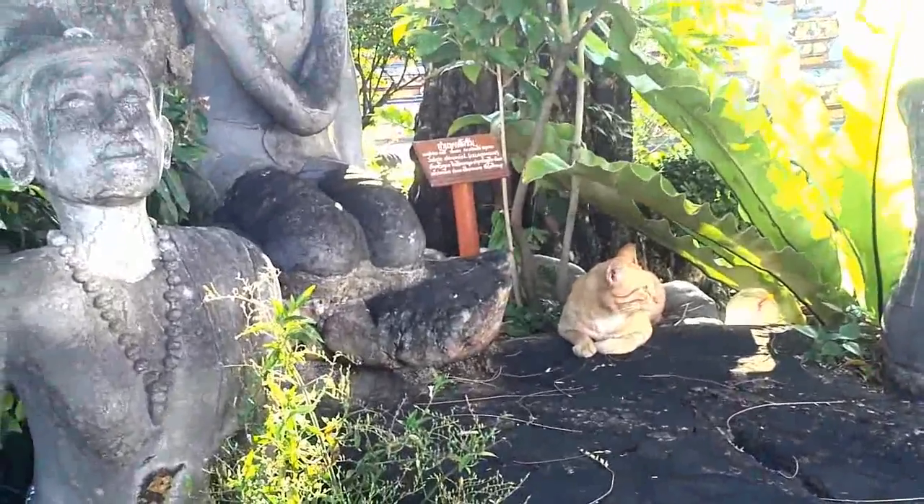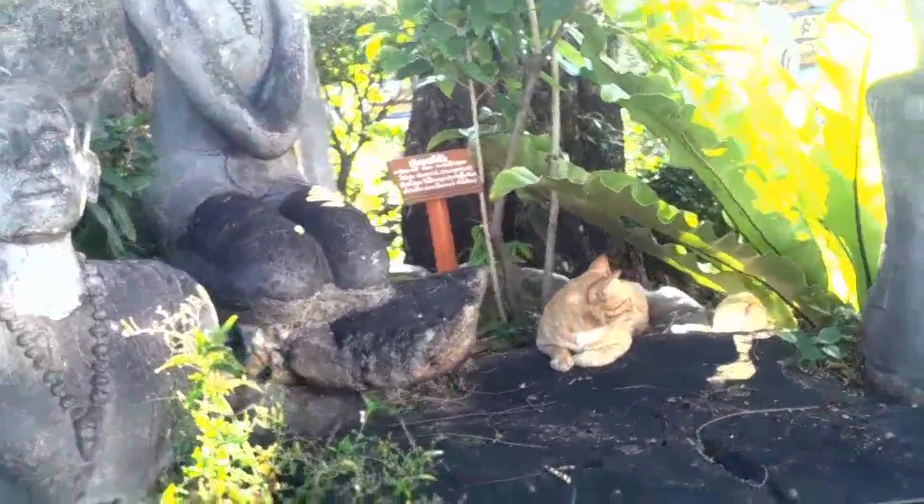Dotted around the complex are 24 small rock gardens, or Khao Mor, illustrating rock formations of Thailand. One, called Sala Ray, known as the Contorting Hermit Hill, contains surviving statues showing methods of massage and yoga positions.